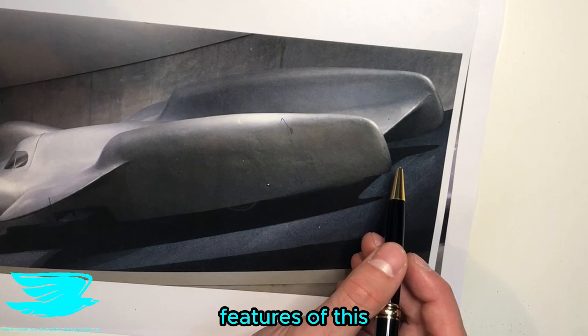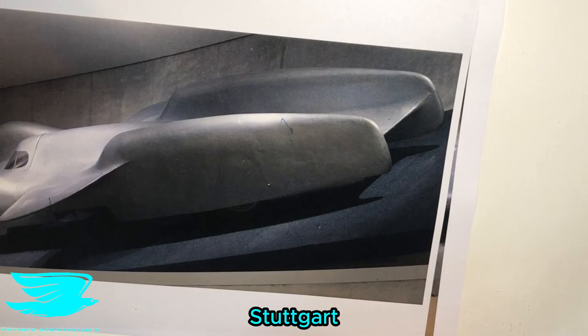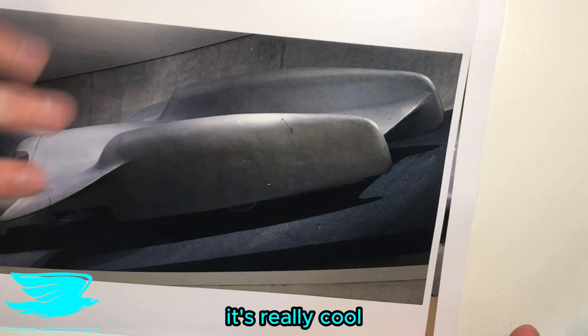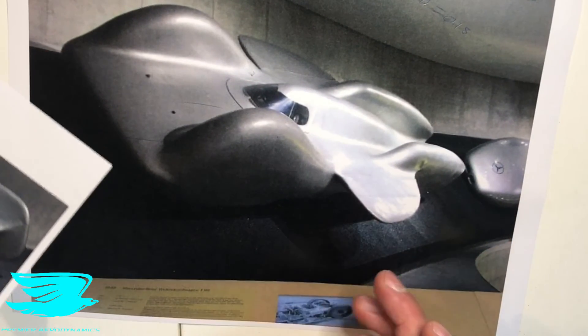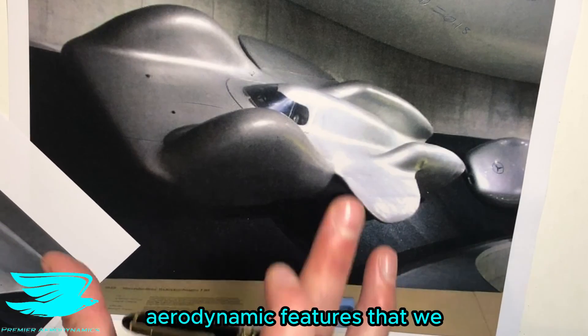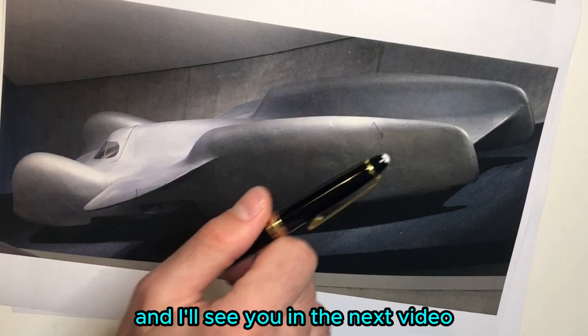So those are the major aerodynamic features of this car, and that's why it's my favorite car. You can actually find it in Stuttgart — if you're ever there, go to the Mercedes-Benz Museum and see it in real life. The pictures are cool, but seeing it in person is even better. I want you to appreciate all the different aerodynamic features visible on this car. If you liked the video, make sure to like and subscribe, and I'll see you in the next one. Peace, amigos.